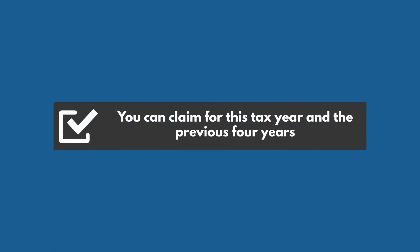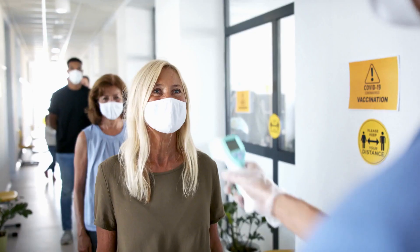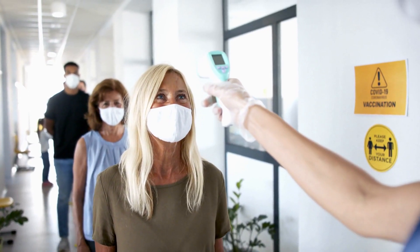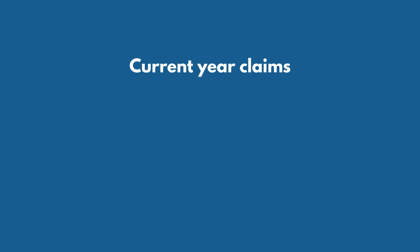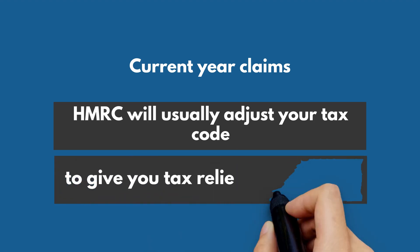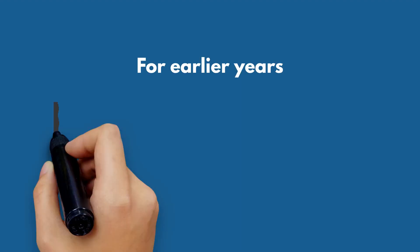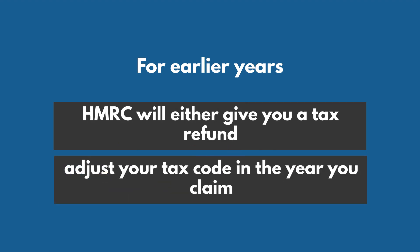You can claim for this tax year and the previous four years. You must have paid income tax in each year you're claiming for. If you're claiming for years during the pandemic, the rules apply as they did then. For current year claims, HMRC will usually adjust your tax code to give you tax relief in your wage. For earlier years, HMRC will either give you a tax refund or adjust your tax code in the year you claim.